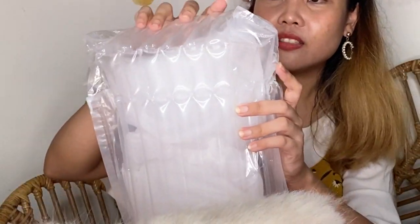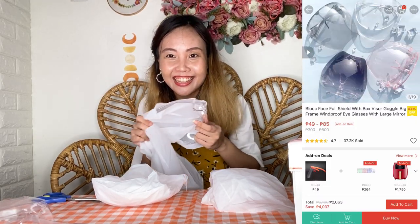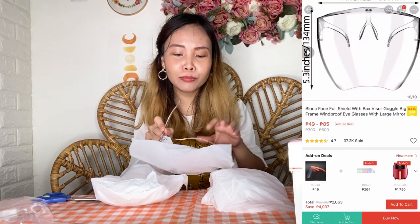Next package — it's in this bubble wrap. Is this mine? I think this package is actually sent for Stormi — oh my gosh, para kay ate pala! These are face shields. Ilagay na rin natin dito since na-unbox ko na. Link in the description box down below for these face shields — they're super chic.